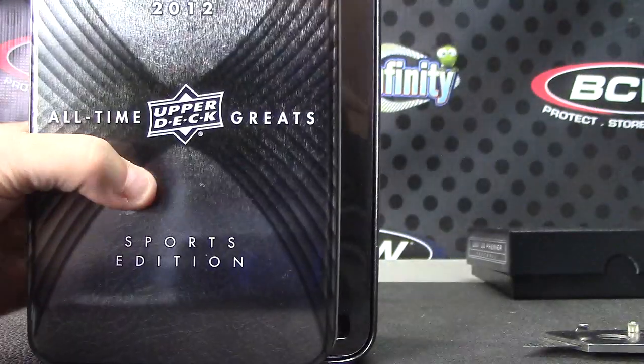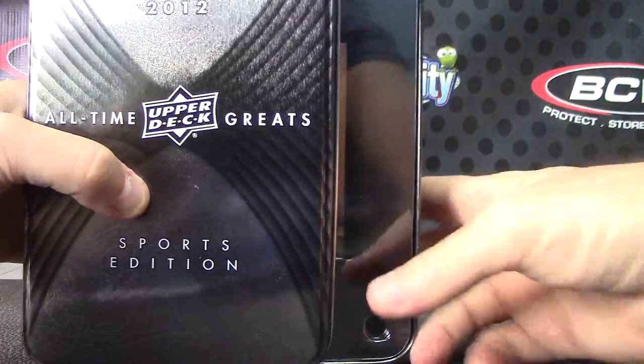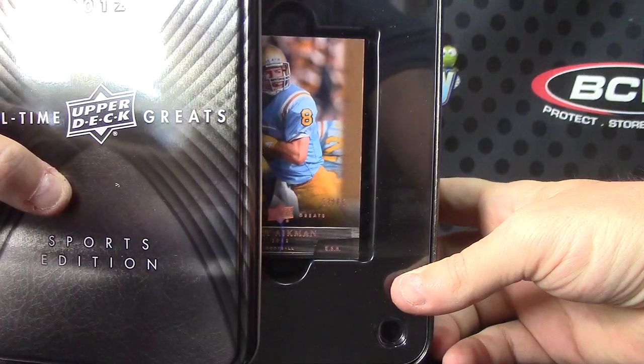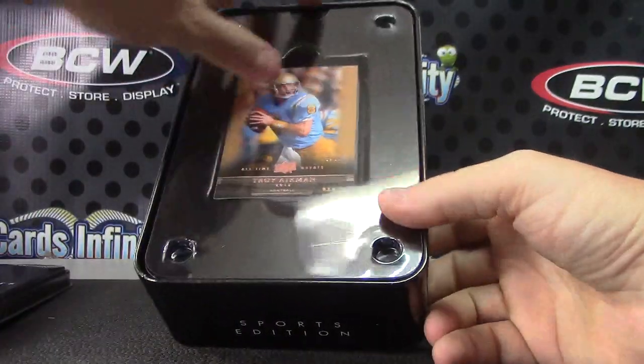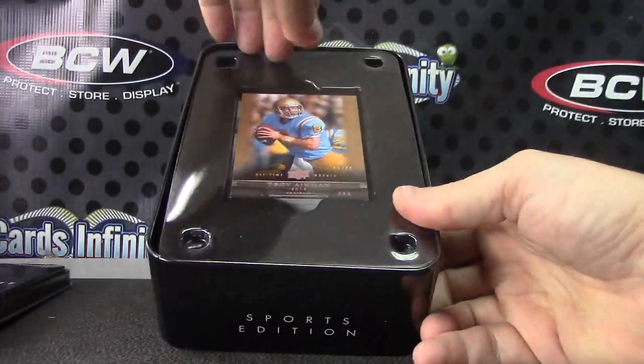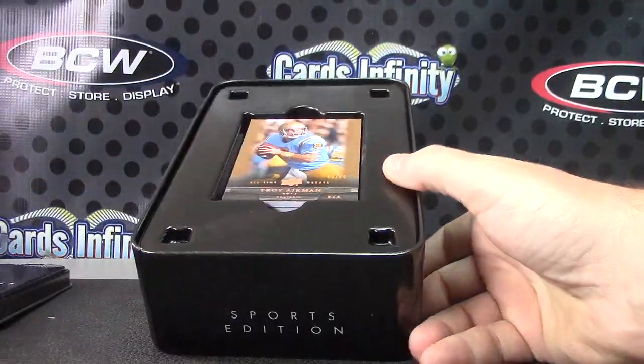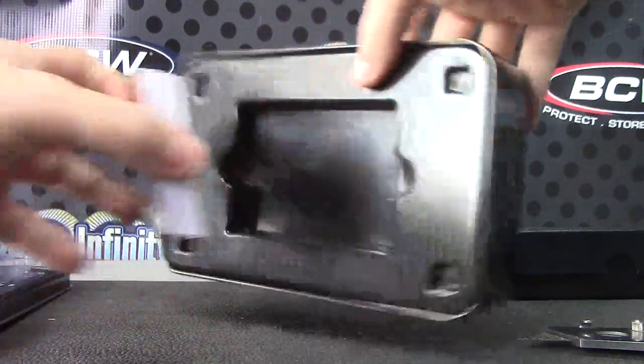And it is going to be — who is it? Troy — Troy Aikman! There you go.